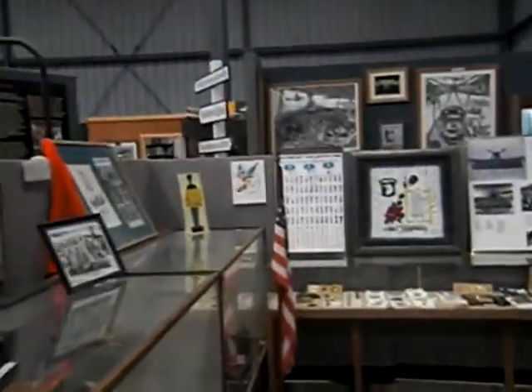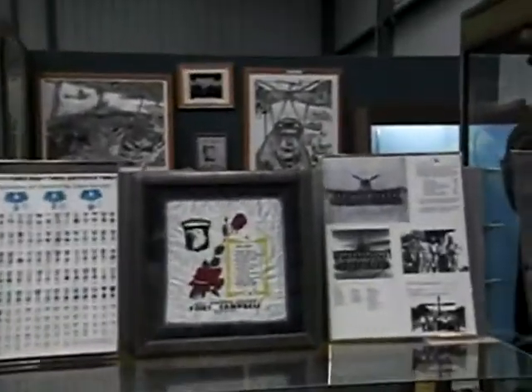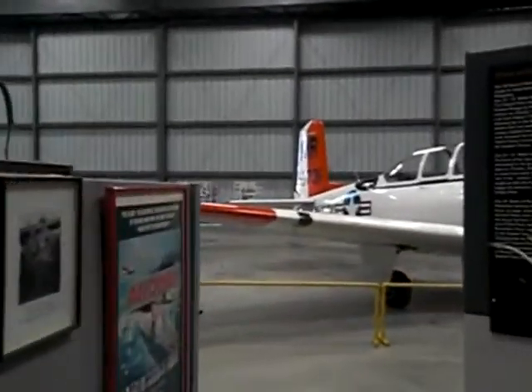So this gives you a little flavor for the Commemorative Air Force Museum here, right at the Camarillo Airport. Over and out.